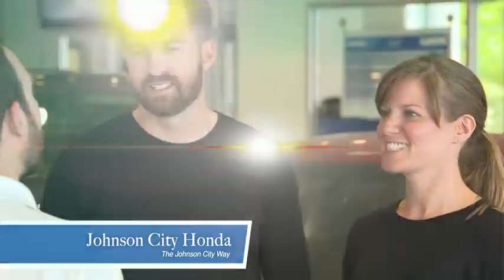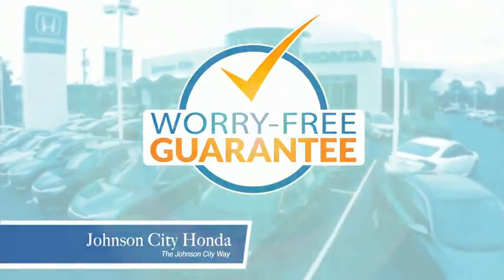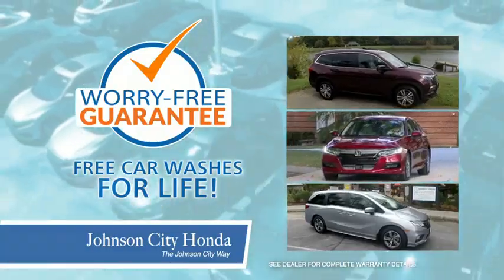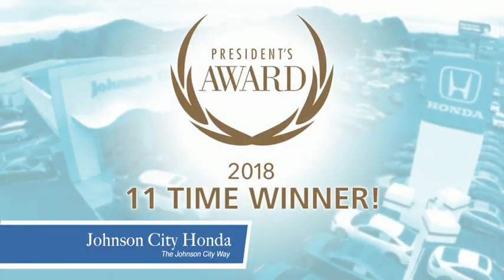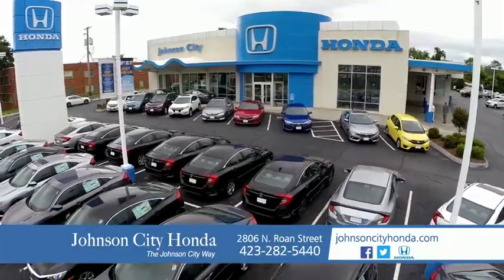At Johnson City Honda, we have a commitment to deliver the service, selection, and savings you're looking for when buying a Honda. All our vehicles come with our worry-free guarantee at no additional charge, plus car washes for life. That's the Johnson City way — Johnson City Honda.